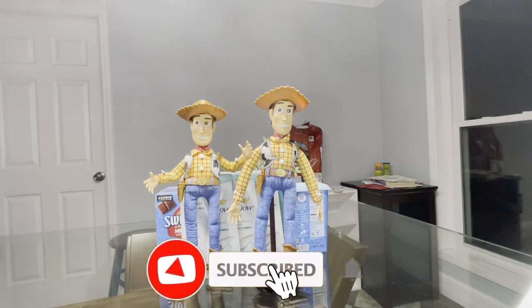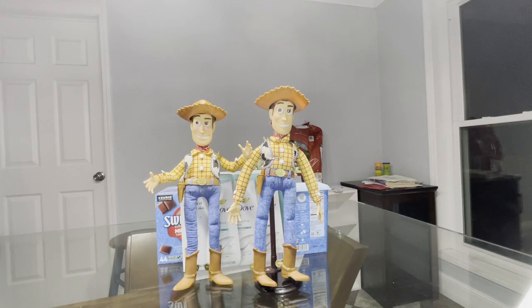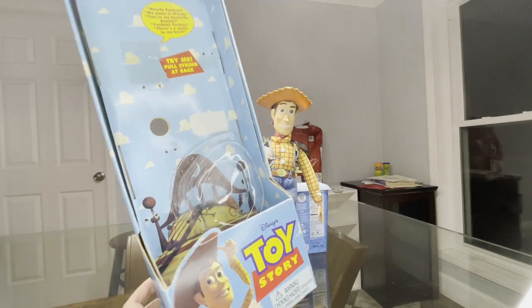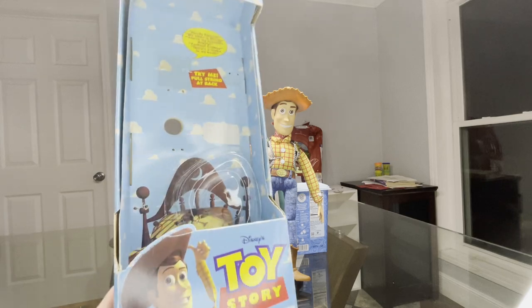I just got the 1995 Woody doll in the mail today. When I got the 1996 doll off eBay it did not come with a box, but this 1995 doll did come with the box. Here it is, and I would imagine that the 1996 doll did come in a similar box like this.